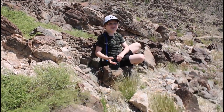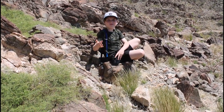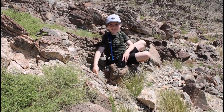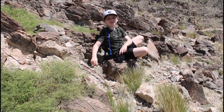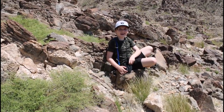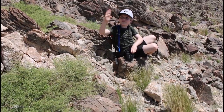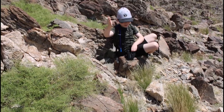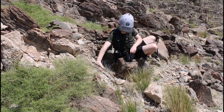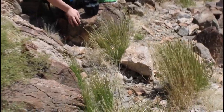We are not going to pick this up because it is venomous and we don't want to get bit, so we are just going to look at it. The chuckwalla is right here and we just looked down and saw it. We found a speckled rattlesnake — it is right behind this rock.